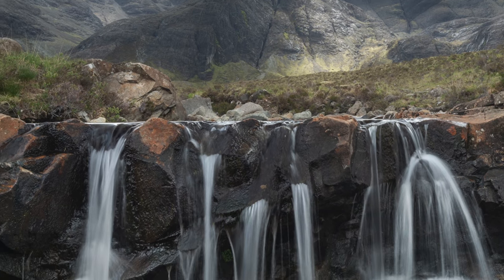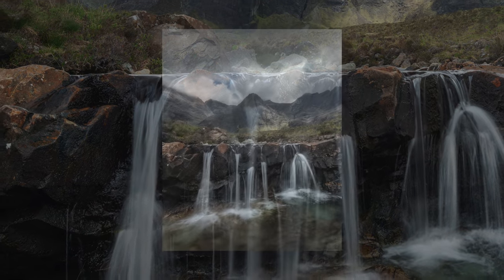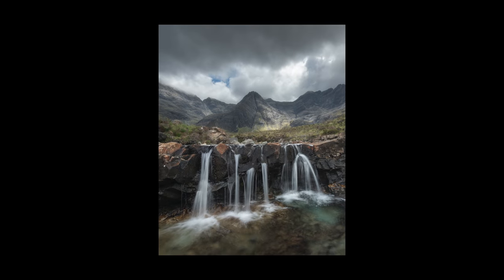Luckily I'm using a camera with a very large sensor, so I'm able to crop without losing a ton of quality in the final image. We'll see you next time.